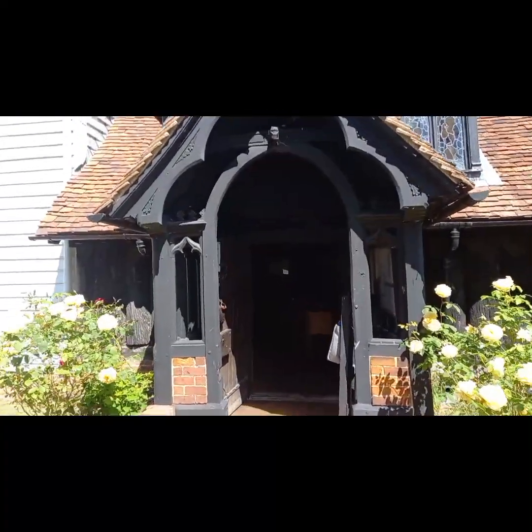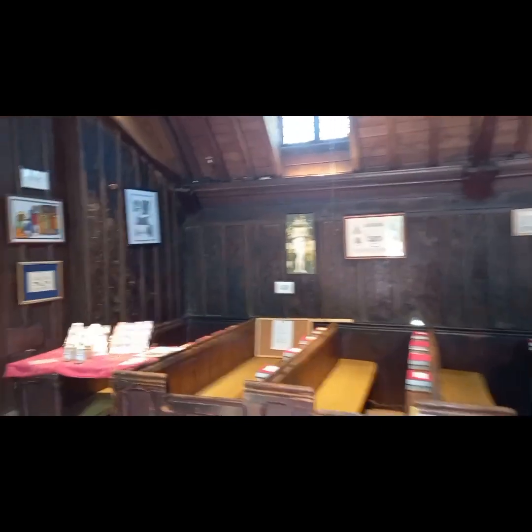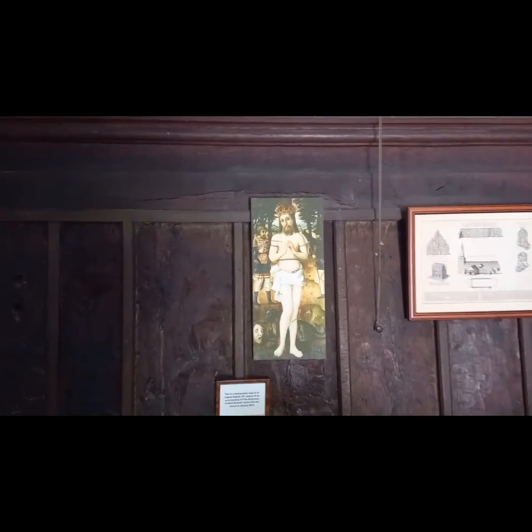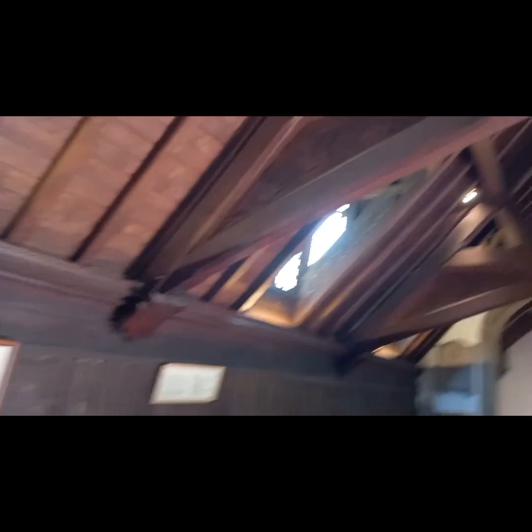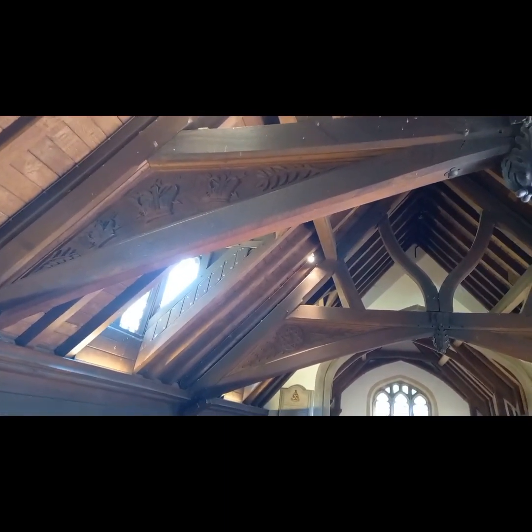It's a blackened church. This is obviously the inside of the church. There's quite a bit of stuff relating to Edmund in here - there's an oil painting there, and up there on the eaves you've got the crown and arrows carved in.